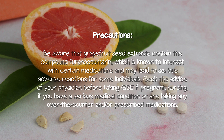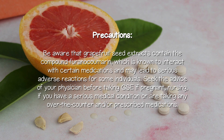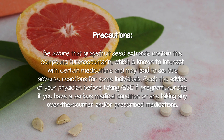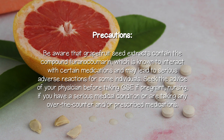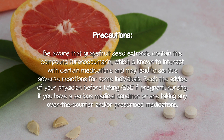Precautions: Be aware that grapefruit seed extracts contain the compound furanocoumarin, which is known to interact with certain medications and may lead to serious adverse reactions for some individuals. Seek the advice of your physician before taking GSE if pregnant, nursing, if you have a serious medical condition, or are taking any over-the-counter and/or prescribed medications.